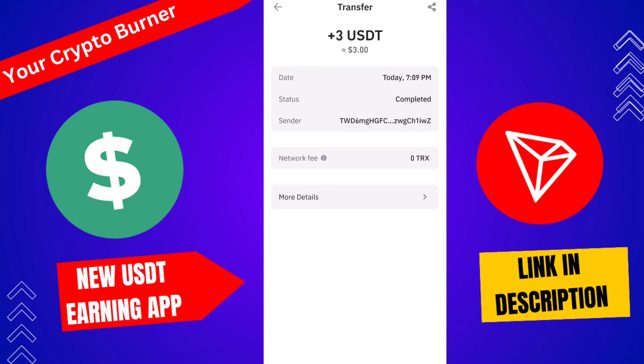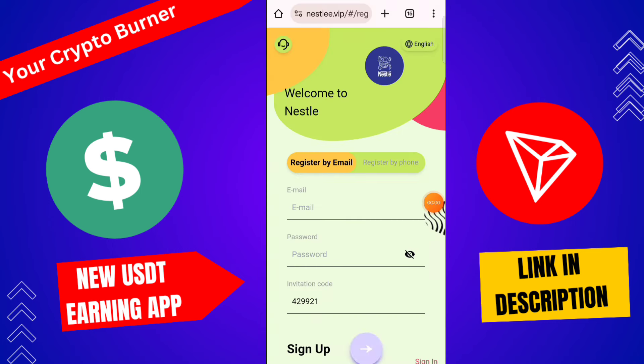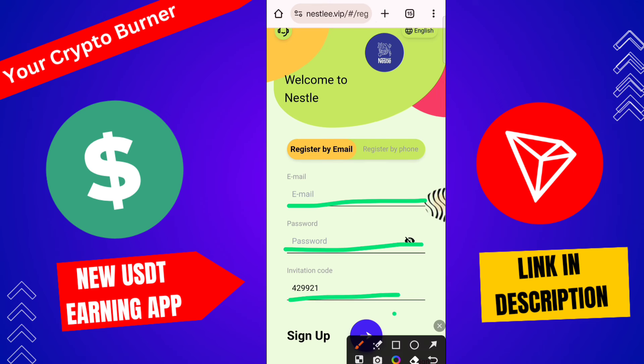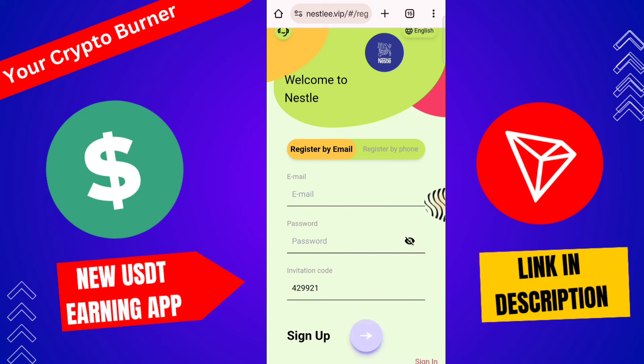1.3 USD successfully received. This is a translated and genuine platform. This platform link is given. This is about the best earning app. My name application — first of all guys, you need to register on this platform. The registration procedure is very simple: type your email ID, then password, invitation code, then click here to sign up. After this you get a sign-up bonus.